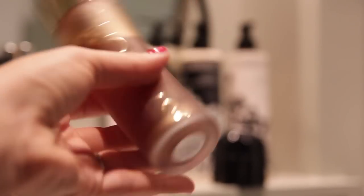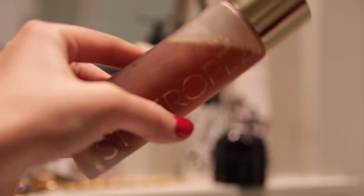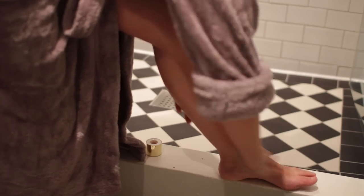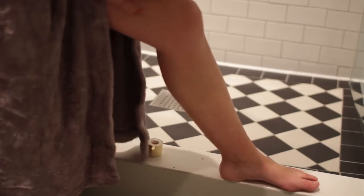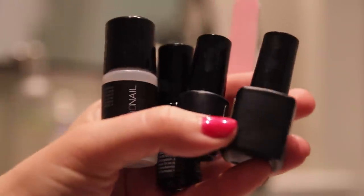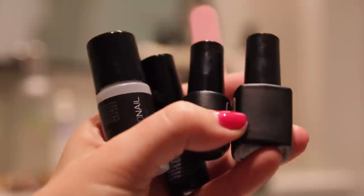Then I fake tanned just my legs using my Saint-Tropez tanning oil. I like using this if I haven't had enough time to plan ahead and tan in advance because it doesn't smell too bad and it also has a shimmer to it so it makes your legs look really nice instantly. Then I did my nails.